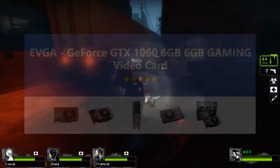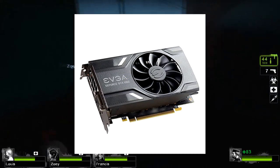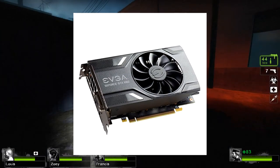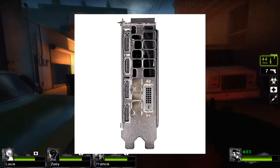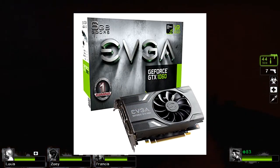And now for the star of the show, we have the EVGA GTX 1060 graphics card. For a lot of games, the 1060 from EVGA should be good enough. While it might not be able to run Crysis at max settings in 4K, it can still do quite a lot.